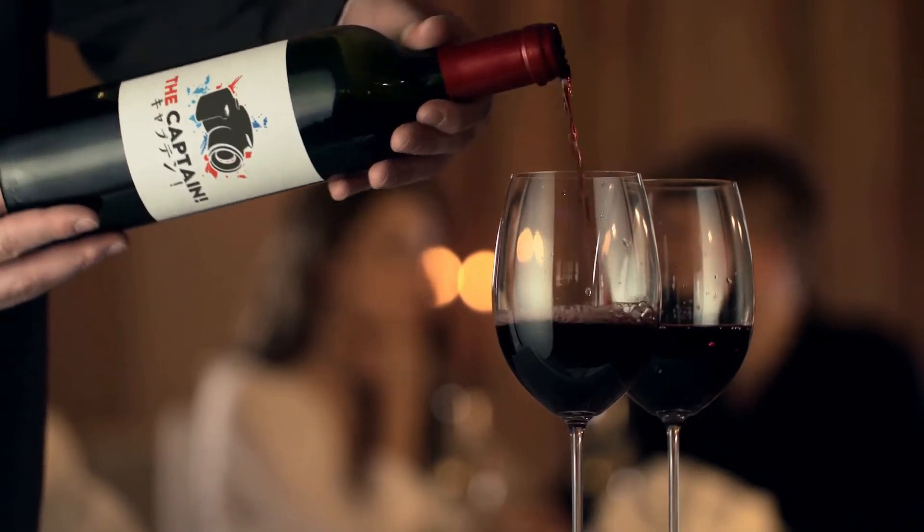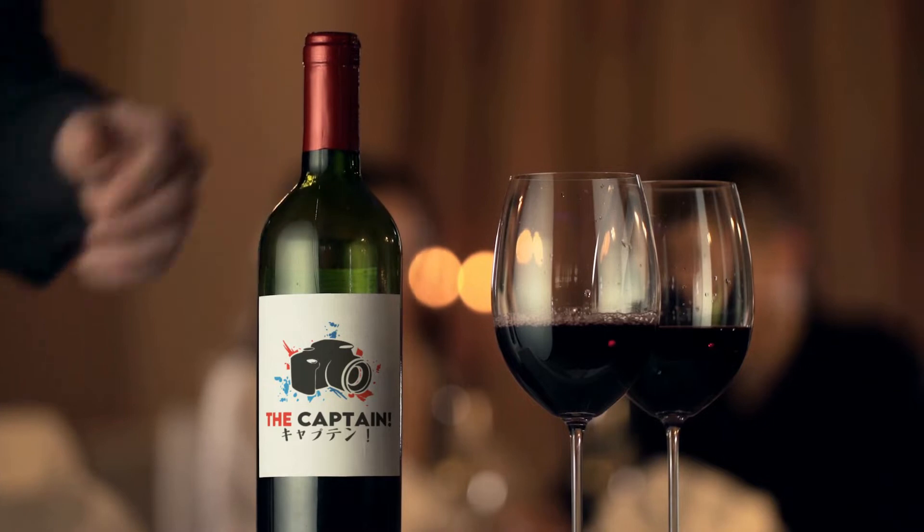That's three bottles of wine down. Now for a fourth — the Kare Umeshu, a plum wine with collagen. Let's give it a try... oh, that's actually not bad! It doesn't taste like wine at all. I was pleasantly surprised — not half bad at all. Those others were disgusting, but this one actually tastes quite nice.